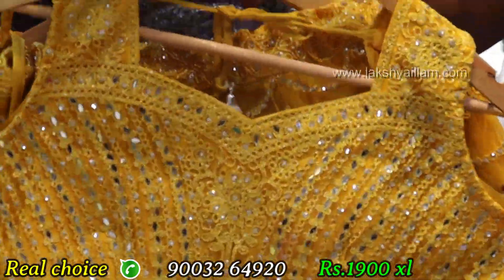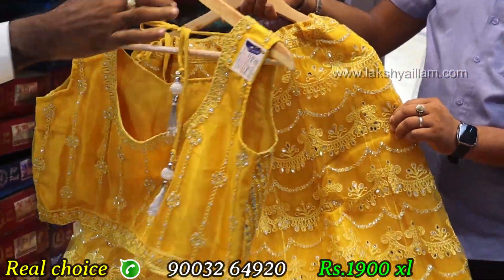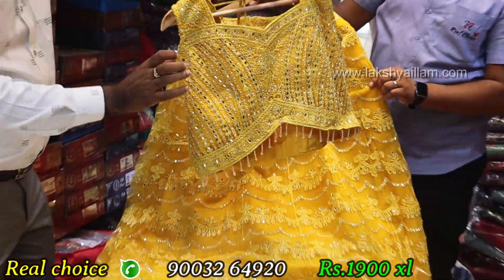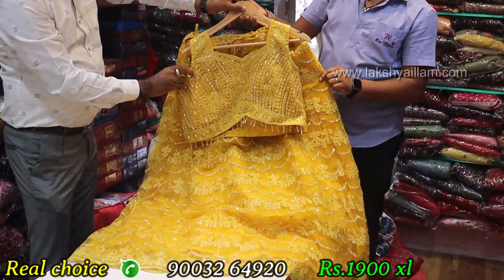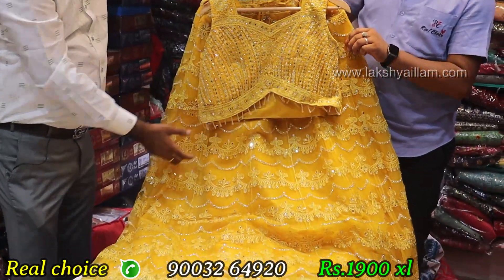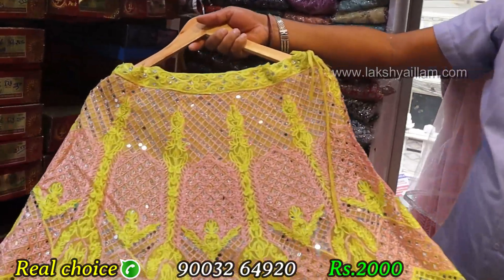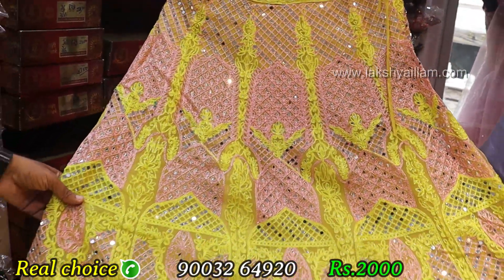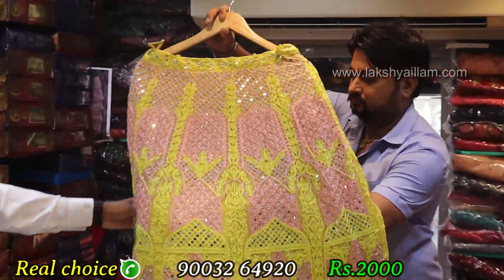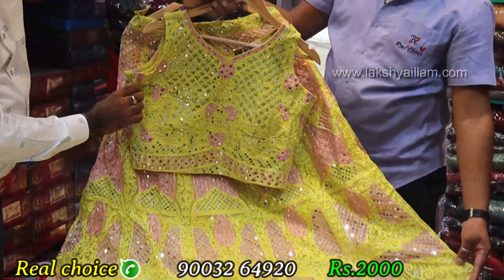Front bag detail shown. XL size, back side work included. Rate only 1,900. Special yellow color, full mirror work, double color — yellow with sandal and peach color. Front bag full work, top is different same design.